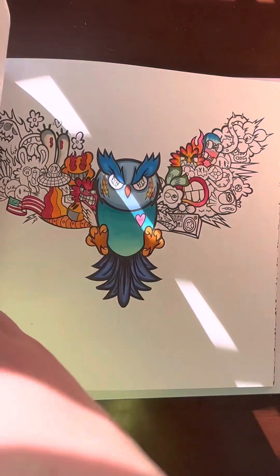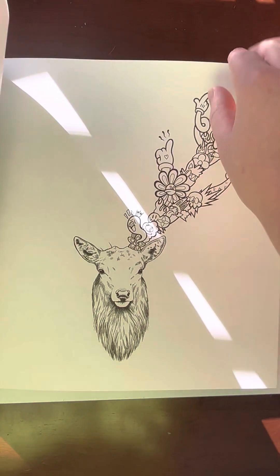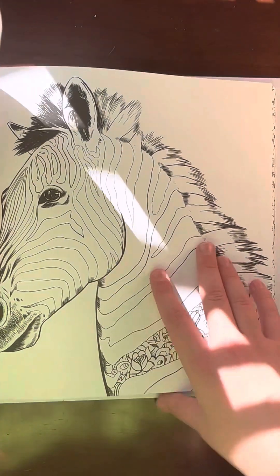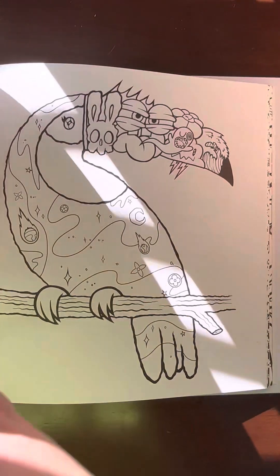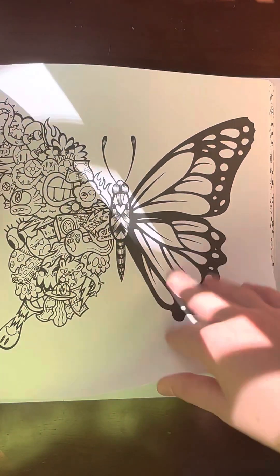Snail. Bird. Ooh, that one looks cool. Zebra. Tiger. Yeah, these are really cool guys.